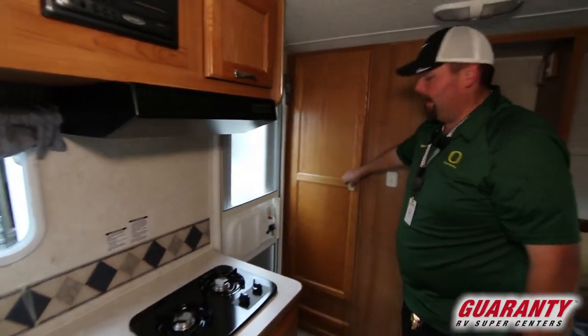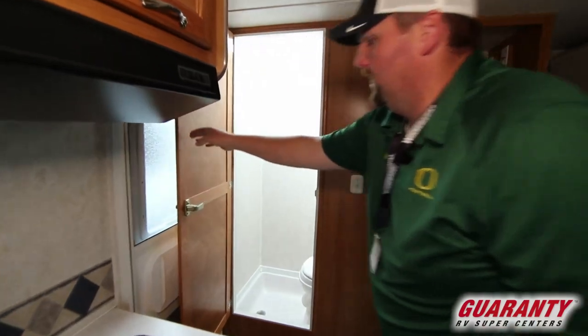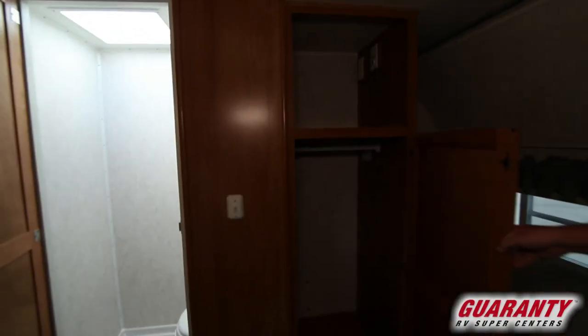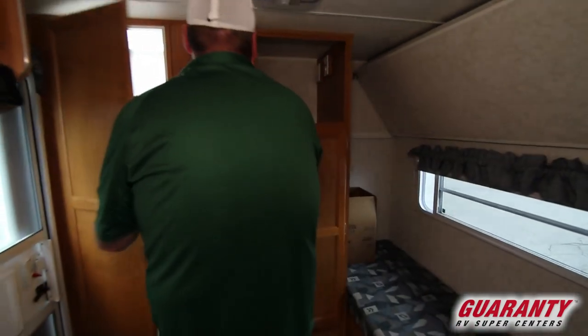Your bathroom is here in the back and it has what they call a wet bath. Decent little space there, and a big closet across the back as well. This little guy has a ton of storage and a ton of sleeping.